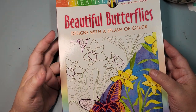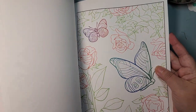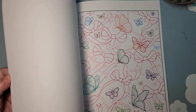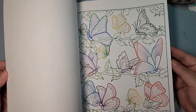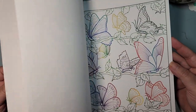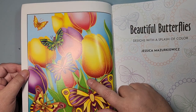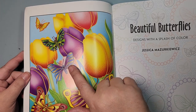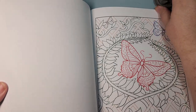Then I have Beautiful Butterflies Designed with a Splash of Color. This is a fun one — it is kind of like you could treat it as color by color if you want to color the same color as all of these outlines, or you could do your own thing. Here you can see an example where the outlines are a different color than some of the images, and it looks really pretty that way.